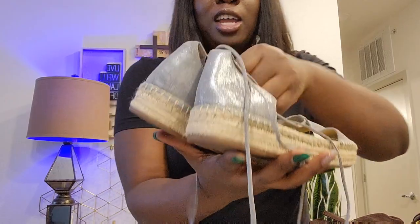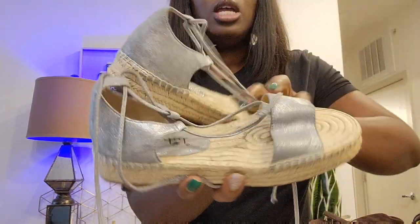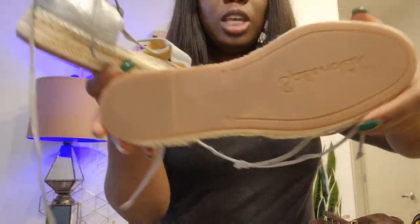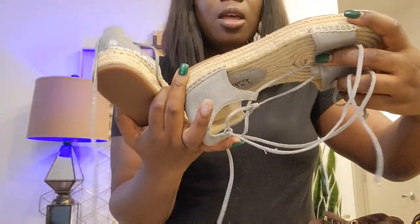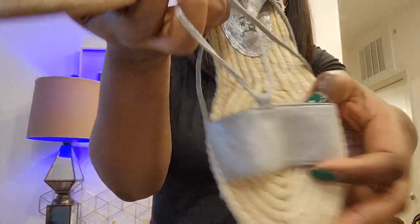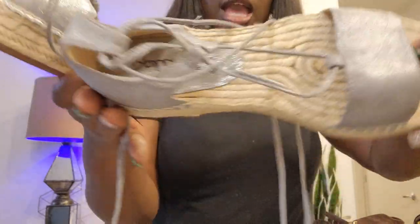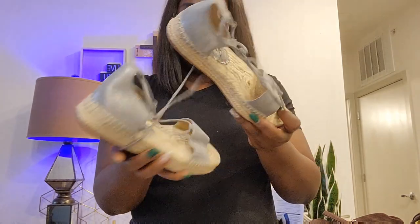I told you — lace-up! This one I haven't posted yet, but I know when I post it, it won't last long. It's a pair of Splendid, size 8.5, from the bin last week. Leather upper — very soft leather, a little shimmery — it's like an espadrille lace-up. Very, very nice from Splendid.